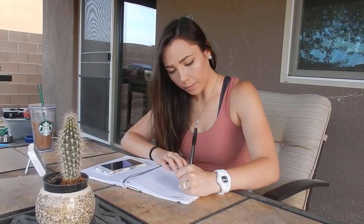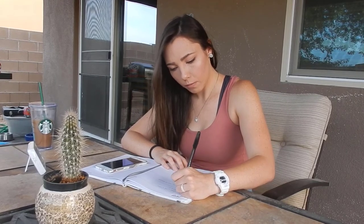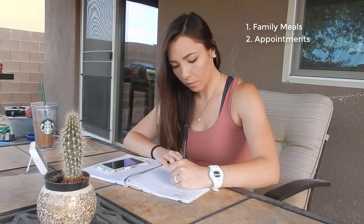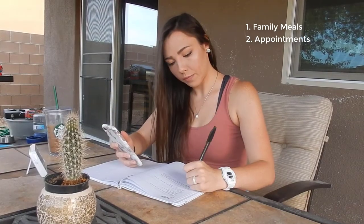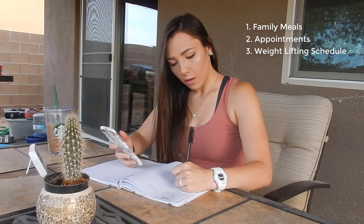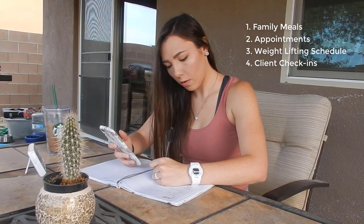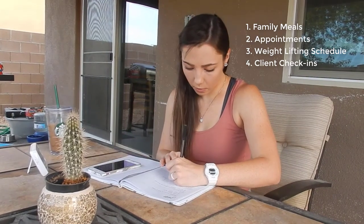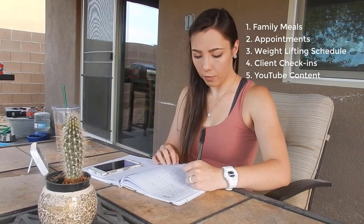Some of the big key things I like to write out in my planner at the beginning of a new week are all of the meals I plan on making for my family, as well as any appointments we may have. I'll also write out my weight lifting schedule and what I'll be lifting, when I'll be checking in with my clients for my nutrition business, as well as my YouTube channel filming, editing, and uploading schedule to make sure I'm on time for you guys.